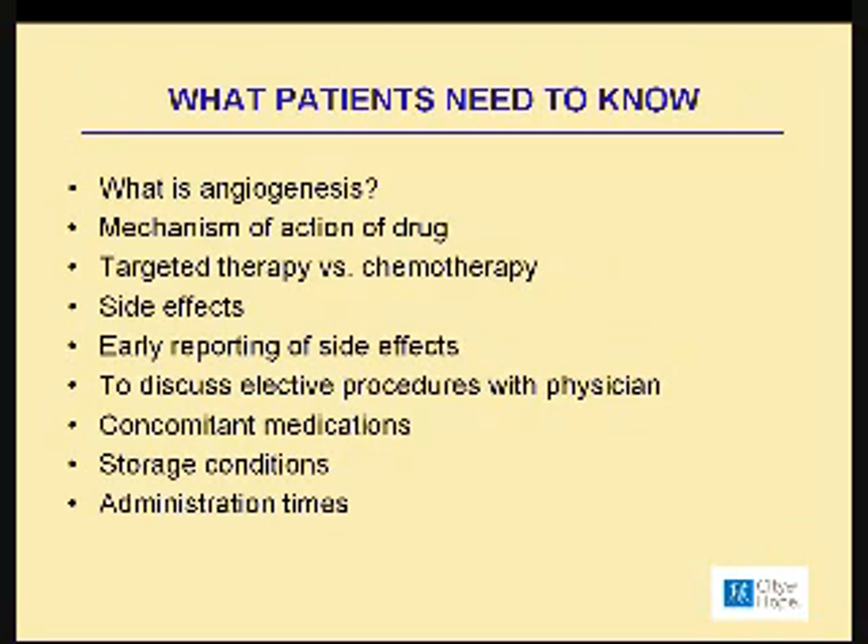We talk a lot about targeted therapy versus chemotherapy. What you are receiving is targeted therapy — we're targeting certain pathways within the tumor cell to stop the growth of the tumor or to stop the growth of new blood vessels, which is really the process of angiogenesis.